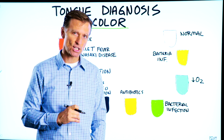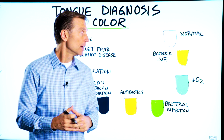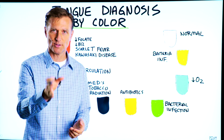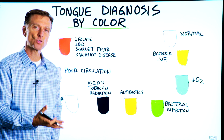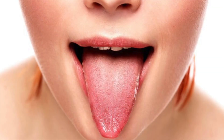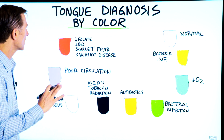So today we're going to talk about how to diagnose your friends, family members, and your neighbor's tongue by way of the color of their tongue. No — you don't want to do that. I'm just kidding. And of course, when I say diagnose, we're just talking about clues of potential underlying causes. This is not a full diagnosis. The color of your tongue can give you valuable information on what's going on internally. So let's go through the different colors.